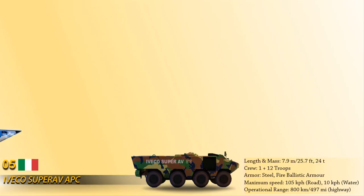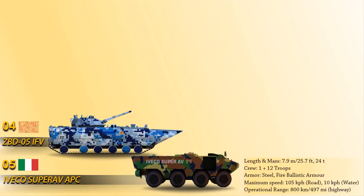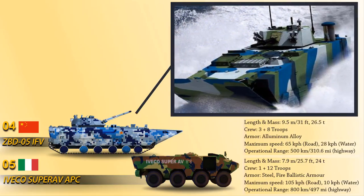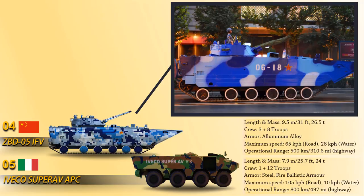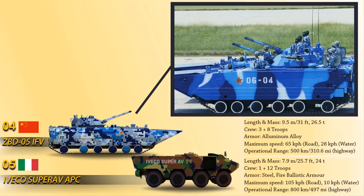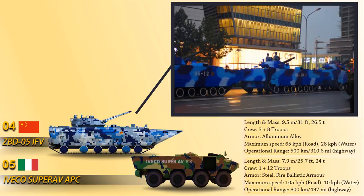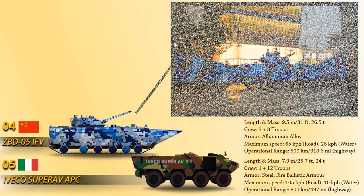At number 4 we have the ZBD-05, an amphibious infantry fighting vehicle produced by China North Industries Corporation for the People's Liberation Army Navy Marine Corps. The ZBD-05 integrates an all-welded steel armor hull and turret. It is equipped with a two-man turret armed with a 30mm cannon, a 7.62mm coaxial machine gun, and a 12.7mm machine gun. Powered by a high-performance diesel engine, it travels the fastest in water compared to all other amphibious armored vehicles on this list.